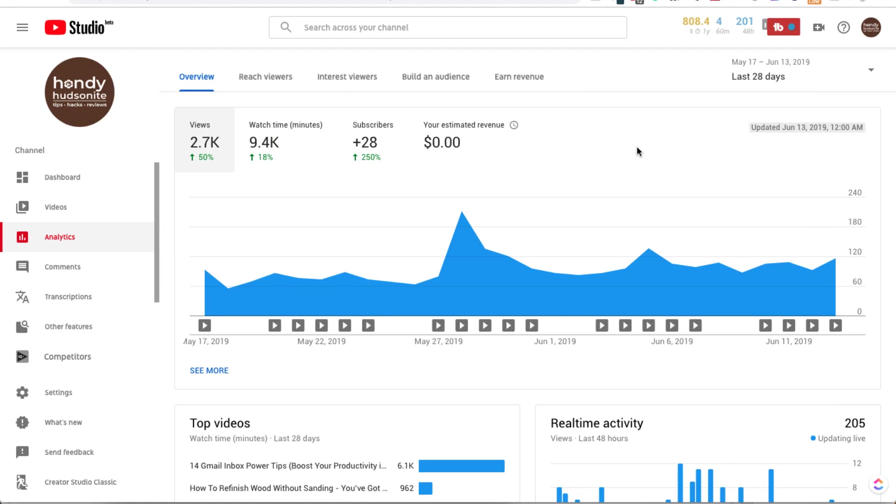Handy Hudsonite here. I wanted to share with you new changes that YouTube has made within the analytics portion of the YouTube Studio beta, not the classic. Unfortunately, classic will be going away this year, as they say. So this is in the beta.